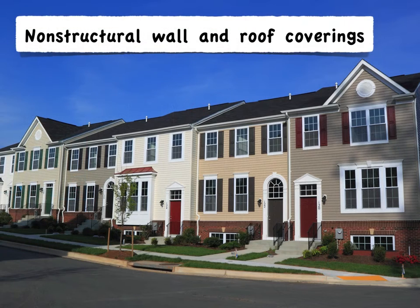Carrying on, the next exception is for non-structural wall and roof coverings. Siding and shingles can tie these walls together and run across them.